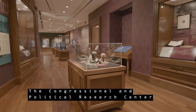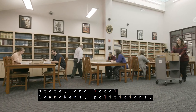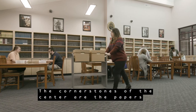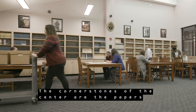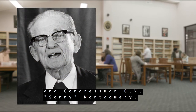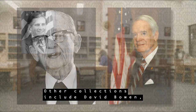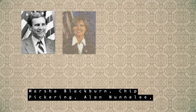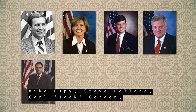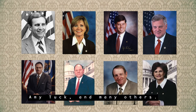The Congressional and Political Research Center provides access to materials from national, state, and local lawmakers, politicians, activists, and researchers. The cornerstones of the center are the papers of MSU alumni Senator John C. Stennis and Congressman G.V. Sonny Montgomery. Other collections include David Bowen, Marsha Blackburn, Chip Pickering, Allen Nunnally, Mike Espy, Steve Holland, Carl Jack Gordon, Amy Tuck, and many others.